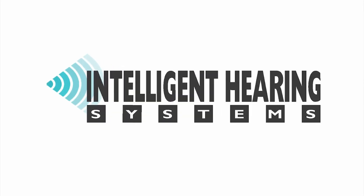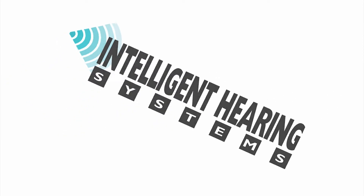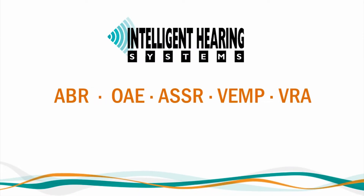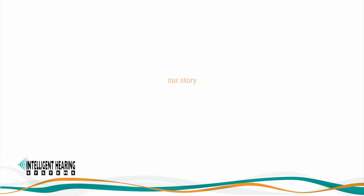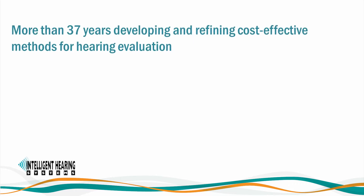Intelligent Hearing Systems was founded in 1983. Our offices are located in Miami, Florida, and all of our products are proudly designed and manufactured in the United States of America. We have dedicated more than 37 years developing and refining cost-effective methods for hearing evaluation.